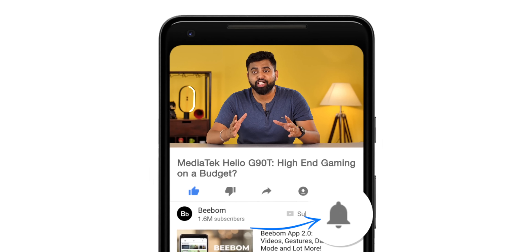Hey guys, this is Rupesh from NDTV Gadgets360. MediaTek recently announced the new G90 series of chipsets that are set to bring high-end gaming performance on a budget. They seem really interesting, and we went hands-on with phones packing these new chipsets. Let's take a look at what the G90 series brings and how they compare to Snapdragon chipsets.